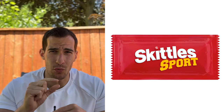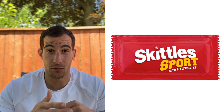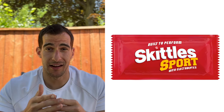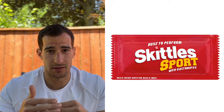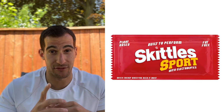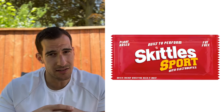Skittles do have a wee bit of sodium, and sodium's an electrolyte, so we're going to say 'with electrolytes.' To stick with the sports theme, we'll put 'Built to Perform' right at the top. I'm also going to add 'Quick energy when you need it most.' We do want to make these feel a little healthier, so we'll put plant-based and fat-free on there. But honestly, these still just look like Skittles, so let's fix that.